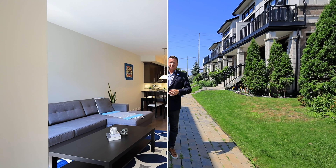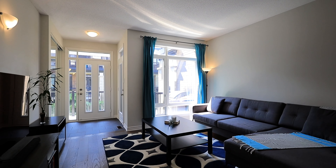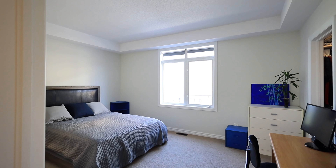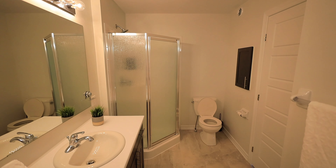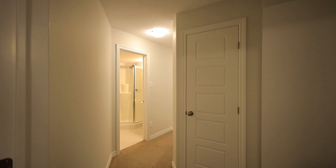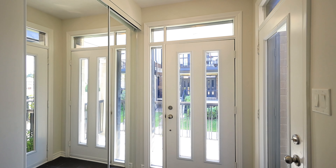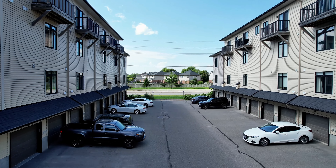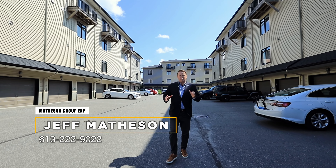Let's go inside and take a look at this great property. Hope you enjoyed the tour of this great condo here. As you can see, you also get a one-car garage, which is fantastic for those cold, snowy winters here in Ottawa.